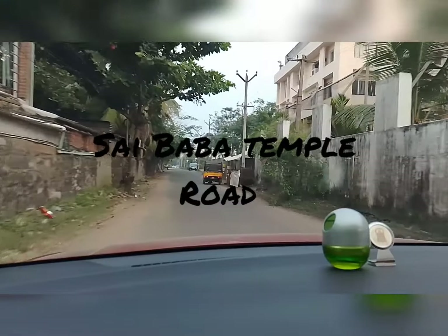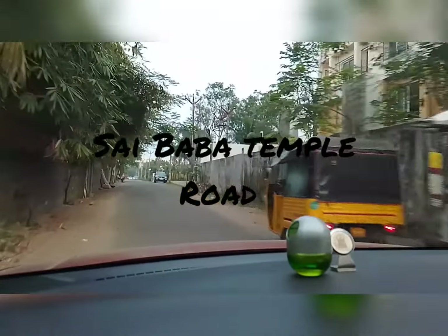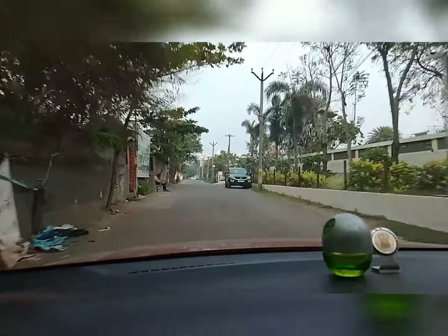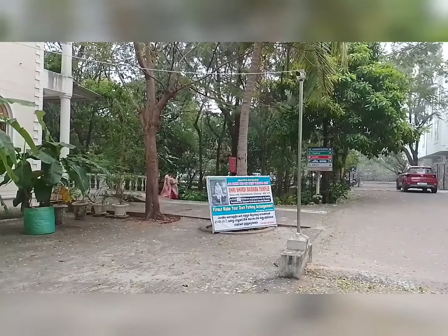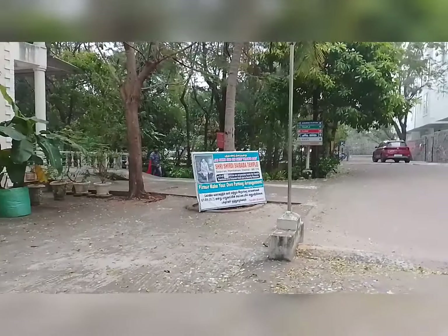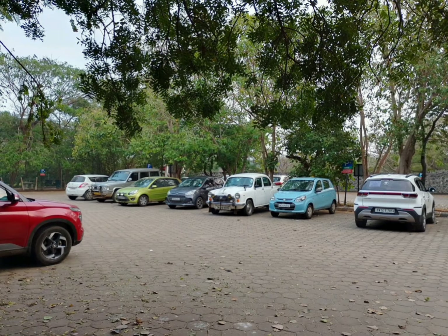We have now entered Shirdi Sai Baba Temple Road. This is the main entry gate of the Sai Baba Temple. Very good car parking and two-wheeler parking is available inside the temple.